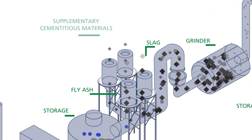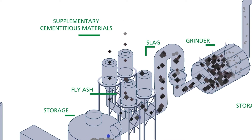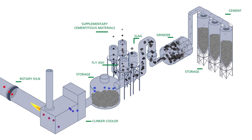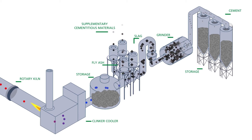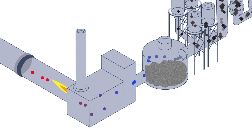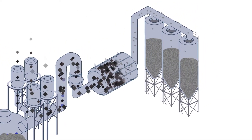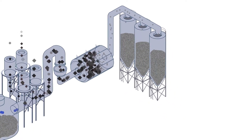A range of what are called supplementary cementitious materials can be added to reduce the amount of clinker in cement and thereby reduce the CO2 footprint. These materials can be the by-products from other industries which would otherwise go to waste. Tweaking the recipes for cement is one way to reduce its carbon footprint, to conserve natural resources, as well as to increase the strength and durability of concrete.